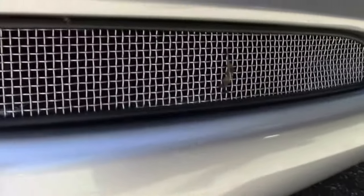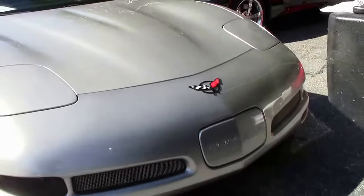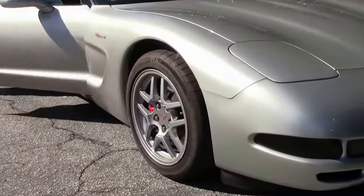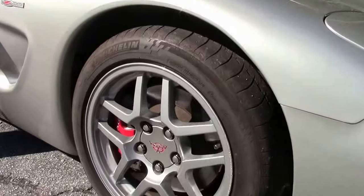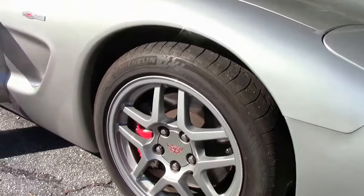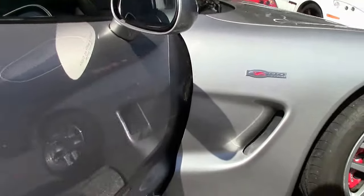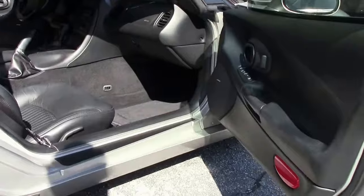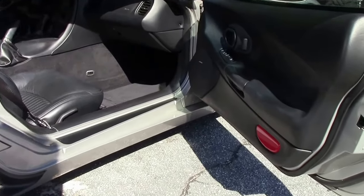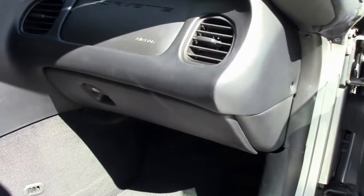This 2004 Z06 machined silver with 60,000 miles on it is in beautiful shape. This car literally got here yesterday and it came to us this clean. With the black interior, I would call the paint on the car very good, and the interior is in wonderful shape for sure.